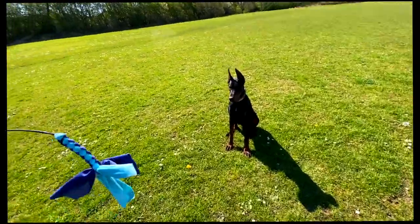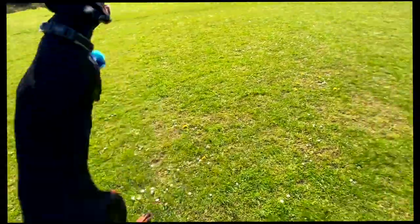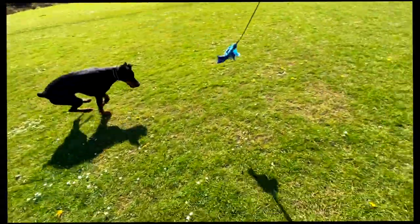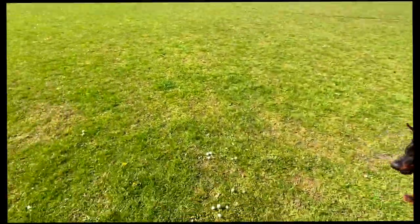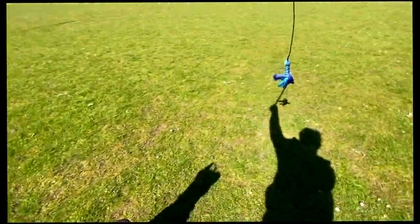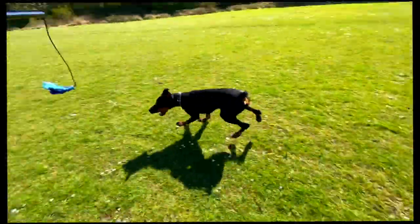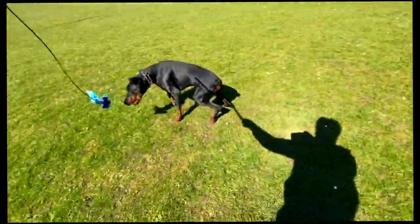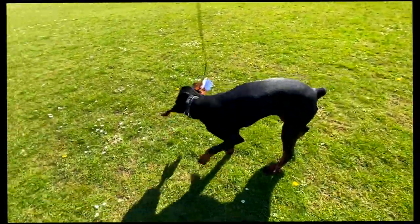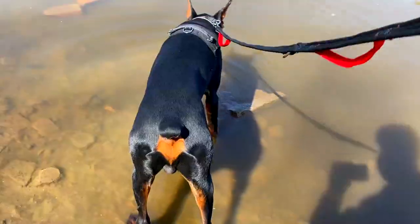My mate also told me about two other things I've invested in which have really helped with walking. I've watched loads of videos about getting a dog to heel, but Tux has been hard work with tugging since day one. I'm going to make a separate video on that soon and keep you guys posted.